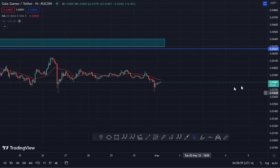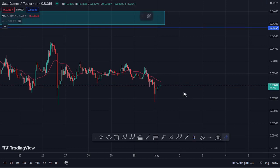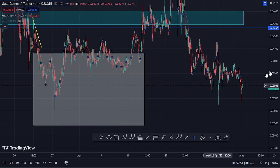Welcome back for another Gala Games price prediction update. At the time of this recording, price is holding below the 20-day MA on the one-hour chart, which is now acting as resistance. We have also been able to print a long wick to the lower side, which is an indication that sellers are losing momentum and buyers are getting stronger. After the print of this long wick, the market has been on an uptrend, and the moment we break above the 20-day MA and it acts as support, there are high chances of seeing further upside.